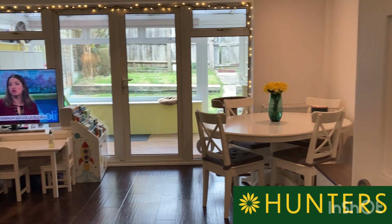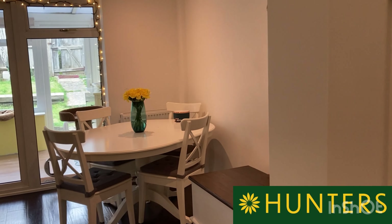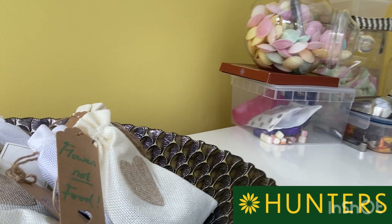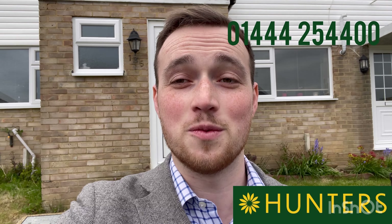It is a fantastic property and definitely something I think you guys should come take a look at. We are calling out on it at the moment, but if you are very keen, we can get you in there ASAP. So do give us a call on 01444 254400. Thank you. Bye.